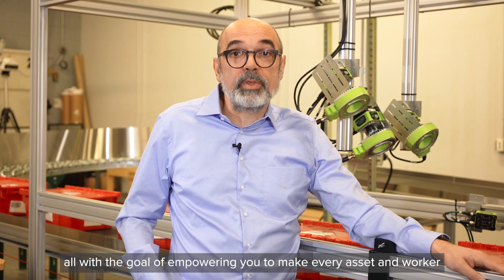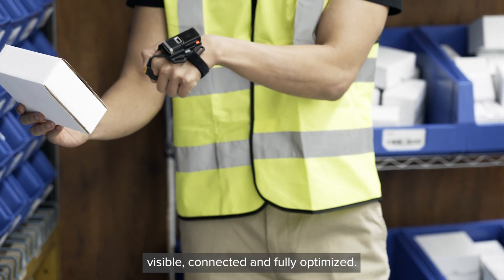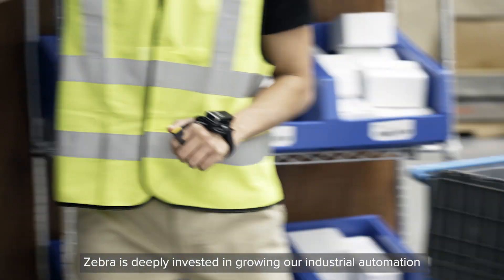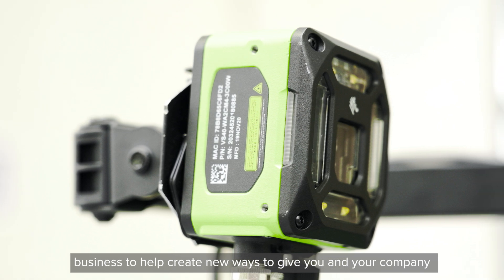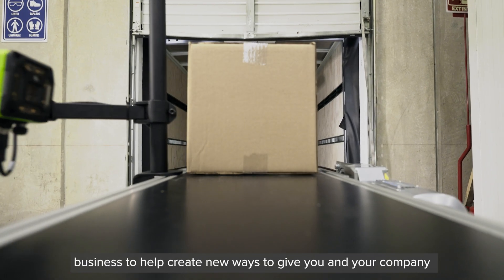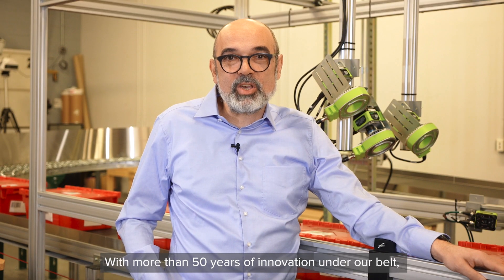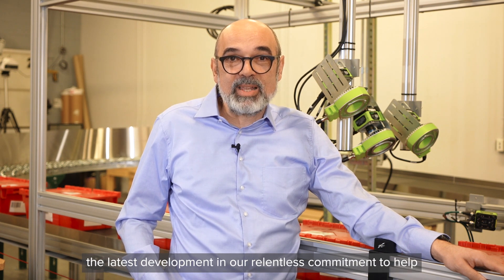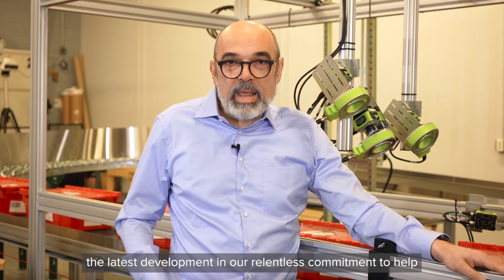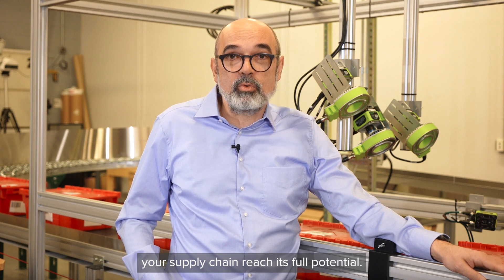All with the goal of empowering you to make every asset and worker visible, connected and fully optimized. Zebra is deeply invested in growing our industrial automation business to help create new ways to give you and your company a competitive edge. With more than 50 years of innovation under our belt, machine vision and fixed industrial scanning represents the latest development in our relentless commitment to help your supply chain reach its full potential.